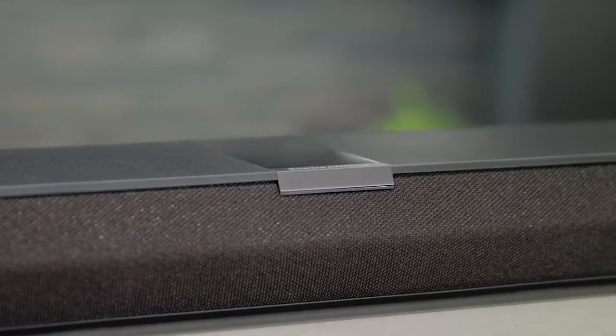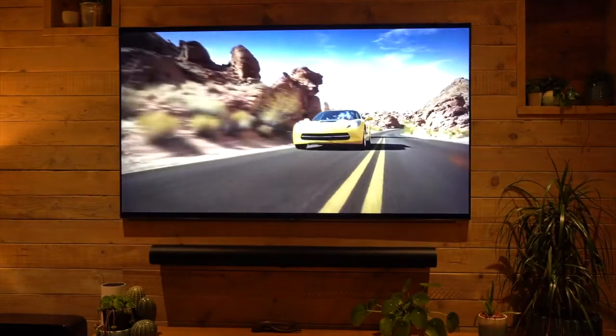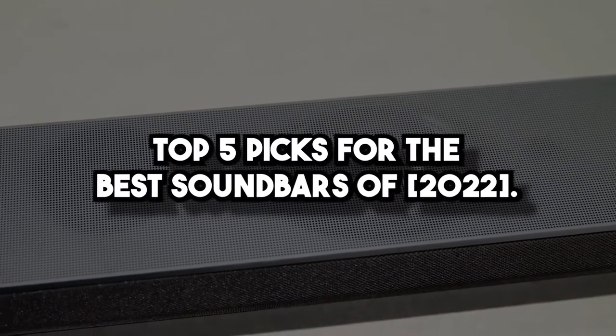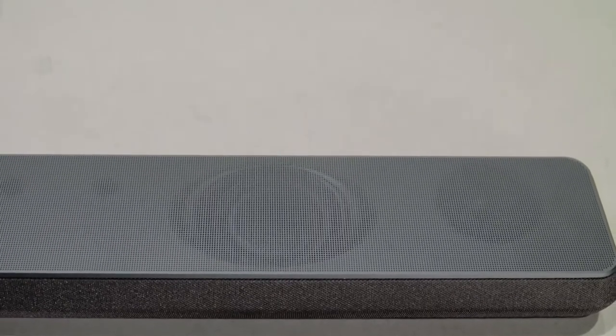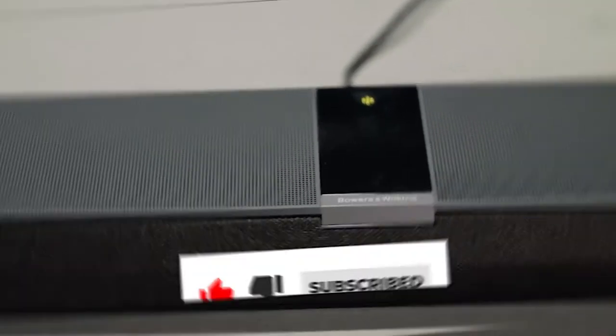Are you looking for the best soundbar to buy in 2022? If so, you've come to the right place. In this video, I'm going to show you my top 5 picks for the best soundbars of 2022. Whether you're looking to upgrade your old sound system or just want something simple that will make your movies and TV shows sound better, you'll want to stick around.